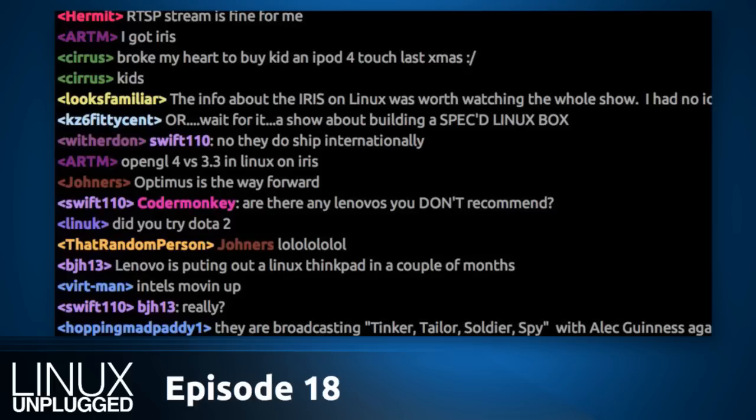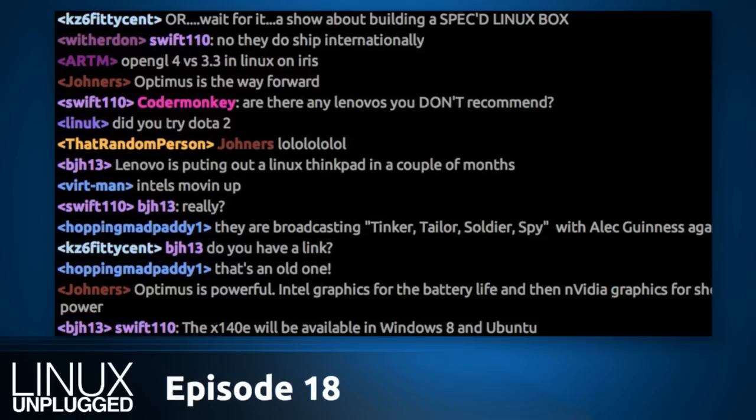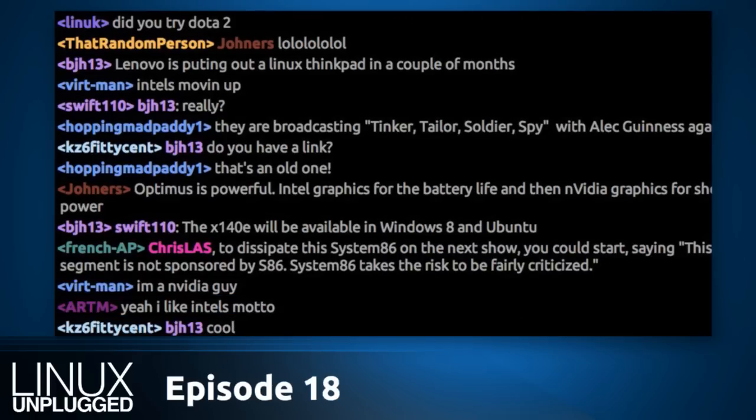They haven't paid for any special treatment — we asked to be sent the hardware because in both Matt and my opinion, System76 is the premier Linux hardware vendor. My laptop from 2008 is a System76 and it still works, while I've got a pile of laptops from other companies that don't. The quality is certainly reasonable in that regard, and I've had good experiences with them from a service standpoint as well.